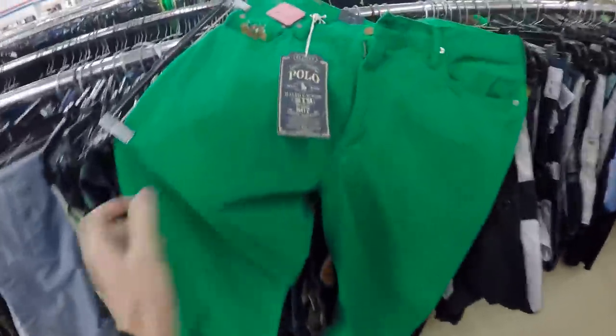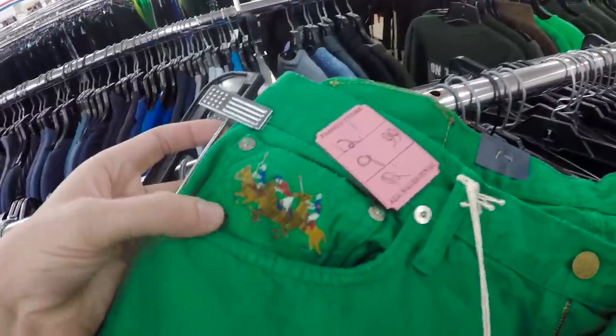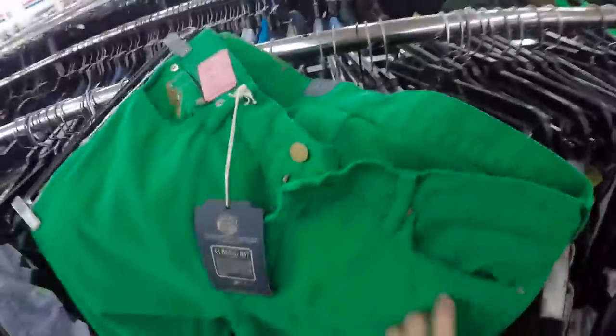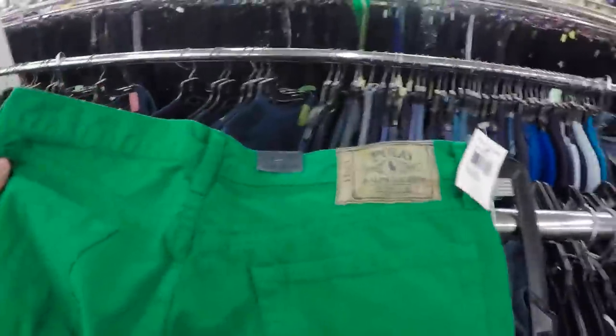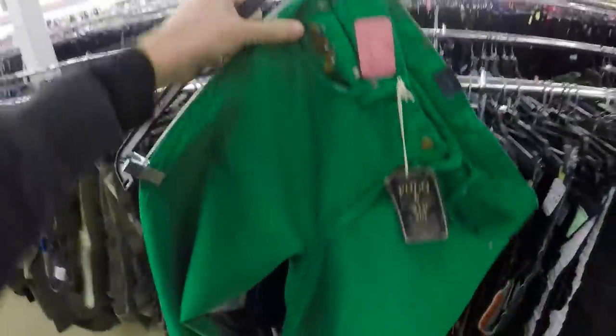Just came across these crazy jeans — they're Polo Ralph Lauren, so it's a pretty good brand. You can see right there, $10 on it. They've got embroidery of horses on the back, and they're new with tags. Typically I don't pick up Polo Ralph Lauren jeans, but these are in a crazy color and new with tags, so I think I'm going to grab them.